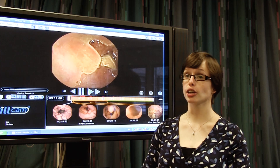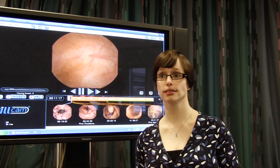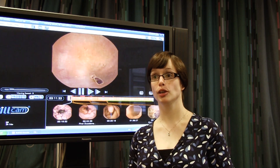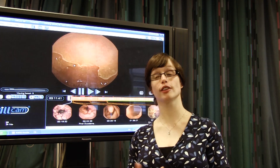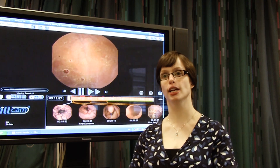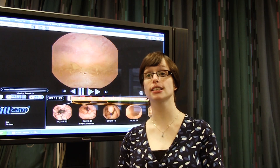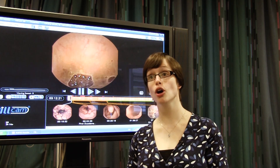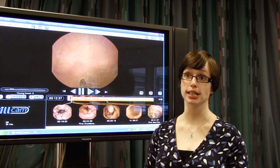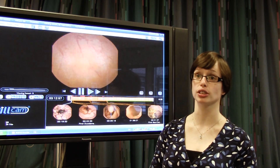Pill cams are an amazing technology, but at the moment they are just used for diagnosis — they are there to tell us what is there. At the moment, we don't have the ability to reverse back and say, for example, I'd like to have a closer look at that area. Nor can we take tiny samples if we need to, or give treatment, which we can do in the other ways that we currently look at the top of the gastrointestinal tract and the bottom.